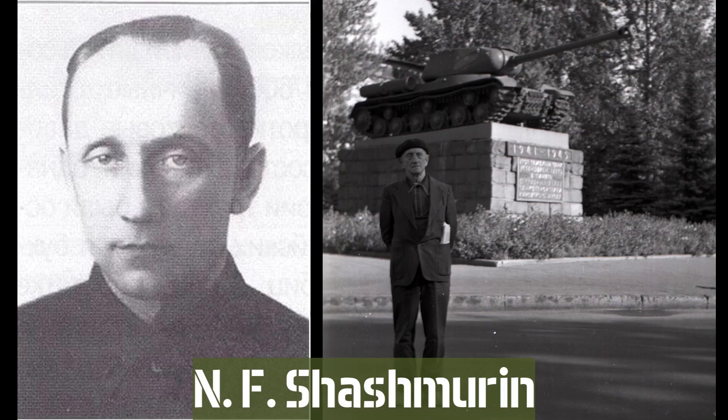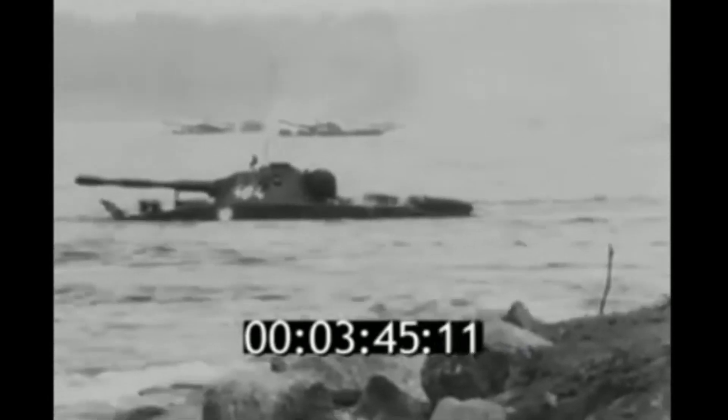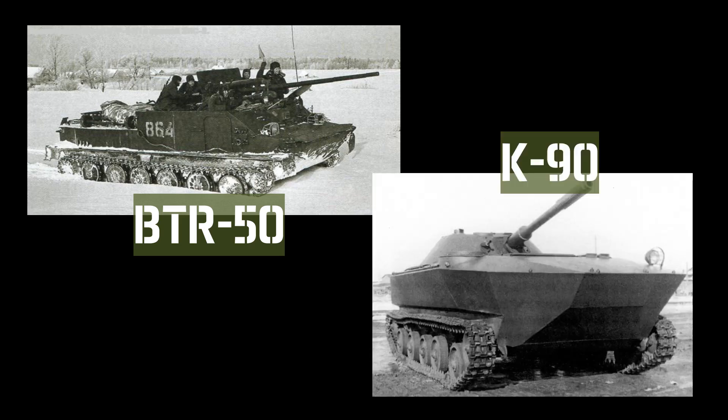The chief designer of the tank was N.F. Shashmuran. However, the waterjet system faced opposition, leading to the initiation of an alternative design at a Moscow plant, which used propellers similar to earlier amphibious models. Despite these debates, the project progressed successfully, addressing many of the shortcomings of previous designs. By the spring of 1950, prototype tanks and armored personnel carriers were completed and sent for state trials in June. At the same time, the Moscow plant finished its own designs, the K-90 tank and the K-78 armored personnel carrier.